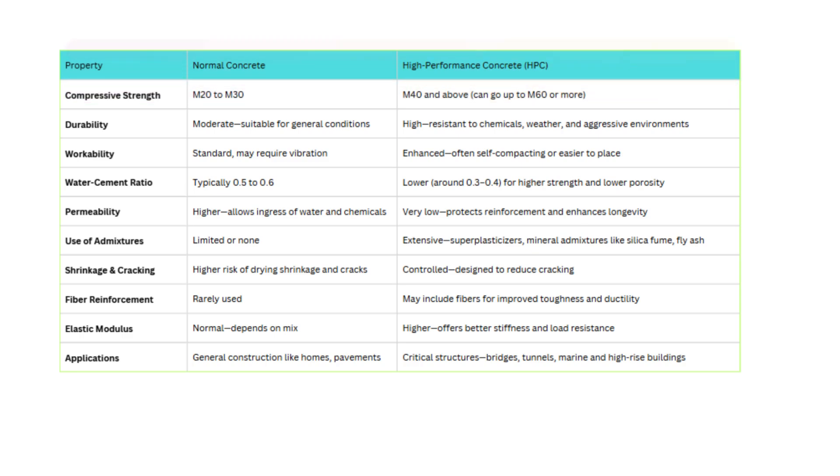Next is durability. Normal concrete is moderately durable and fine for everyday conditions. HPC, on the other hand, is built to resist chemical attacks, weathering, and harsh environments, ensuring long-term performance.